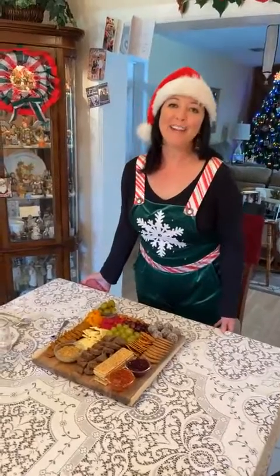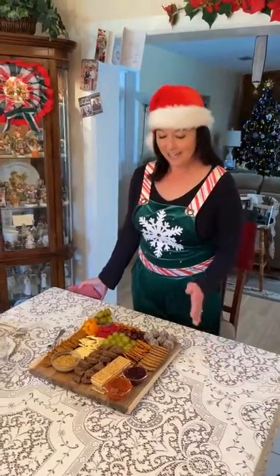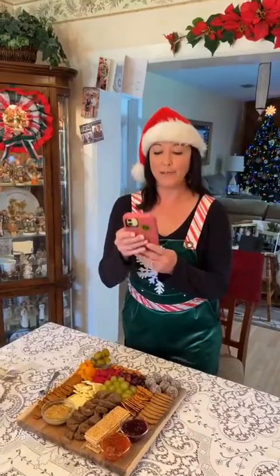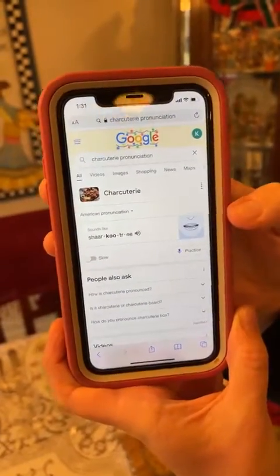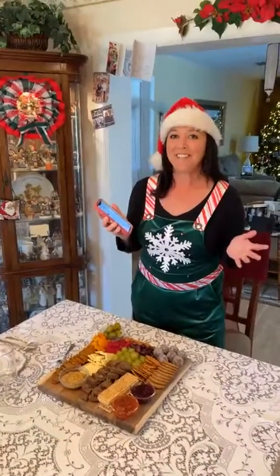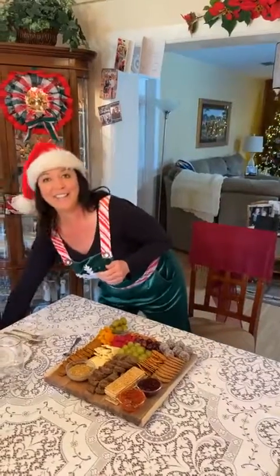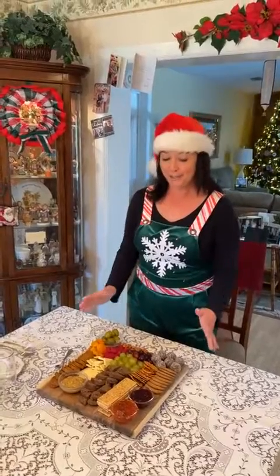Hello, helpful herbivore friends, and happy holidays! As promised, here is my Christmas Eve food board — or as most everyone else in the world says it, charcuterie. Probably would have been a wise idea for me to look that up before I did my last video so I actually knew how to say the word. But anyway, be gentle — this is my very first charcuterie board that I've ever made.